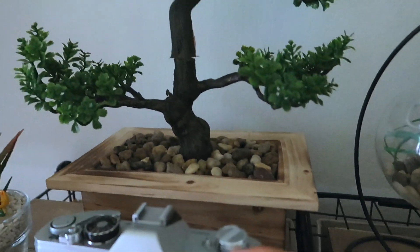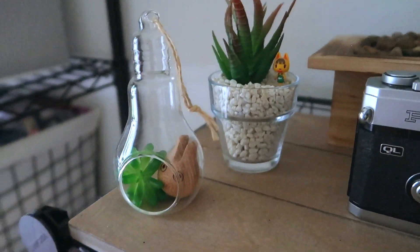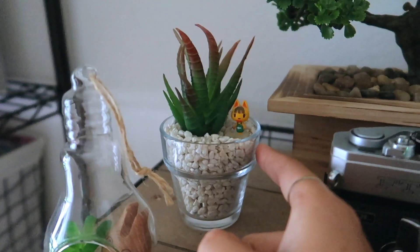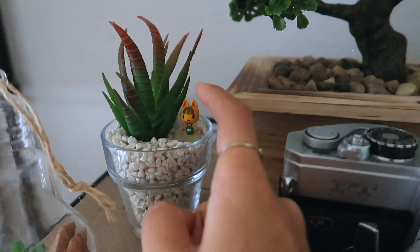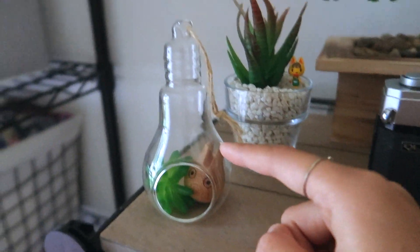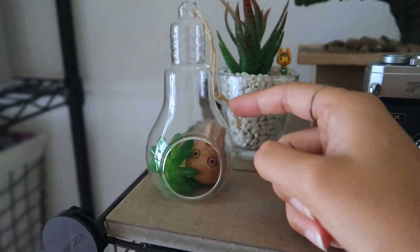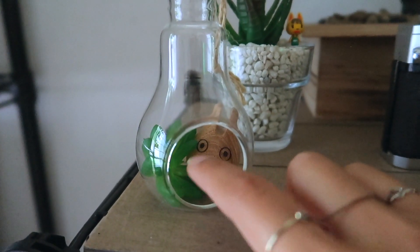In the back, I have this little bonsai tree which I got from Ross. Next to it, I have two little plants. I think I got this little glass pot from Kyle, my boyfriend - he gave it to me. I had this little figurine from Animal Crossing - it's Katie the cat - so I decided to put her in there to give the plant a little friend. And here I have a little light bulb terrarium type of thing which I got at Daiso in Okinawa. Inside, I just have a little wooden Totoro guy.